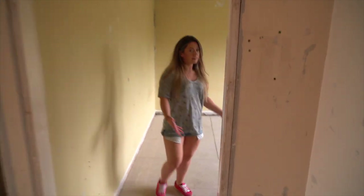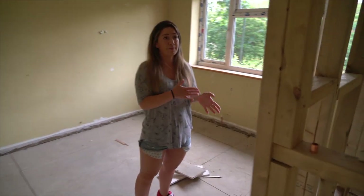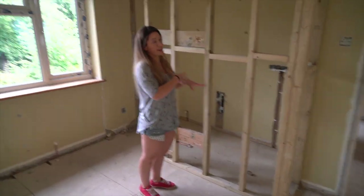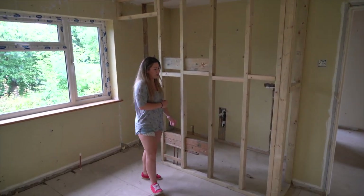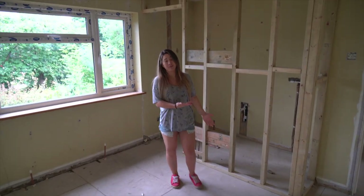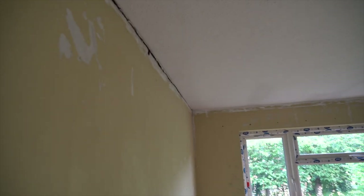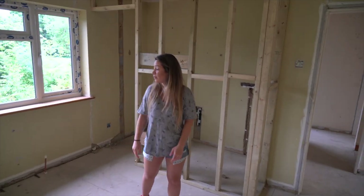This is another nice big bedroom. We've used what was the built-in cupboard and brought it out a little bit to make an en suite room here — shower, basin, and toilet. There's not much else to say except there'll be lots of space for plenty of furniture and we'll make it a really nice bright room.